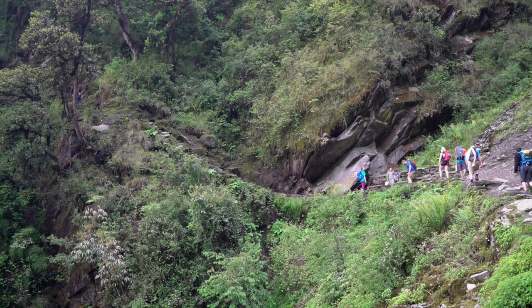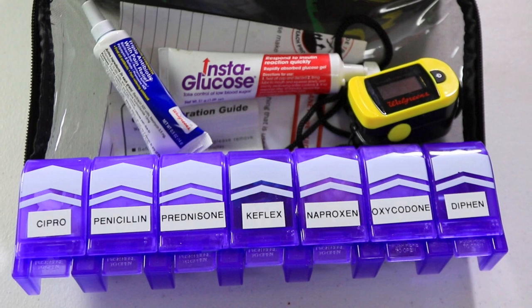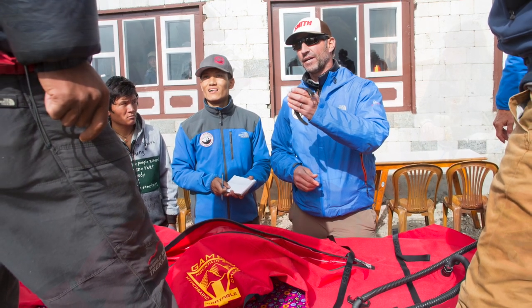Being prepared is really important. Your guide is going to have a number of medications that, if you do have a problem at high altitude, can help you out. Most importantly, we carry a Gamow bag on each one of our trips. A Gamow bag is a full hyperbaric chamber. During our journey we'll do a demonstration of the Gamow bag and how it works.